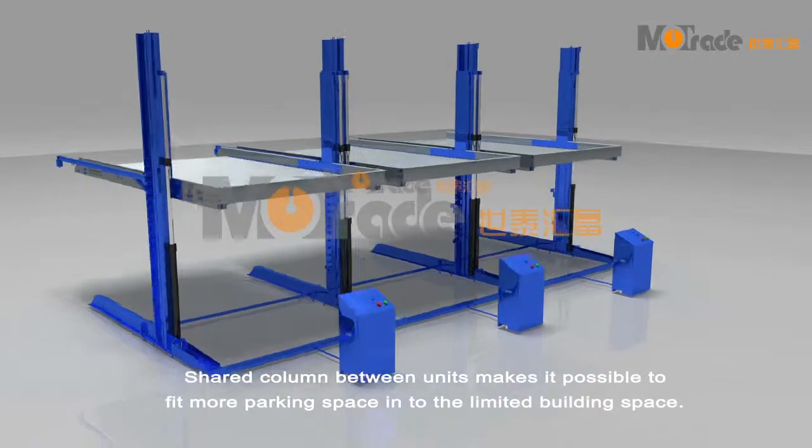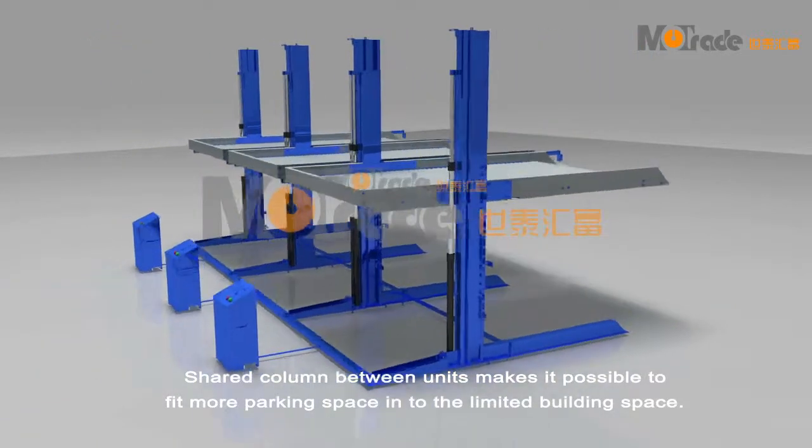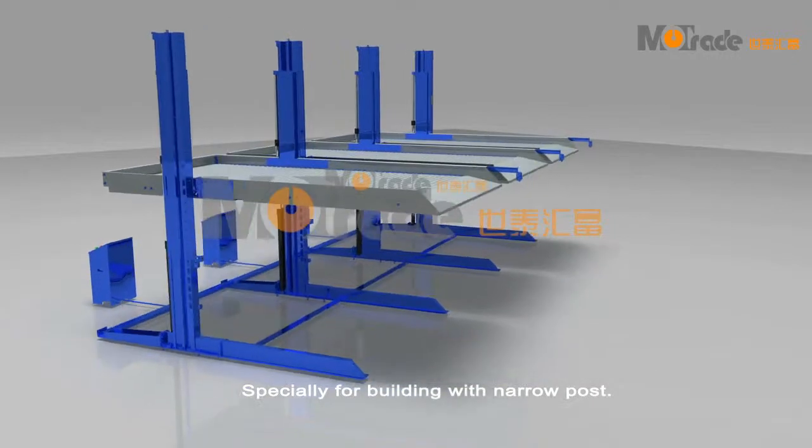Shared column between units makes it possible to fit more parking space into the limited building space, especially for buildings with narrow posts.